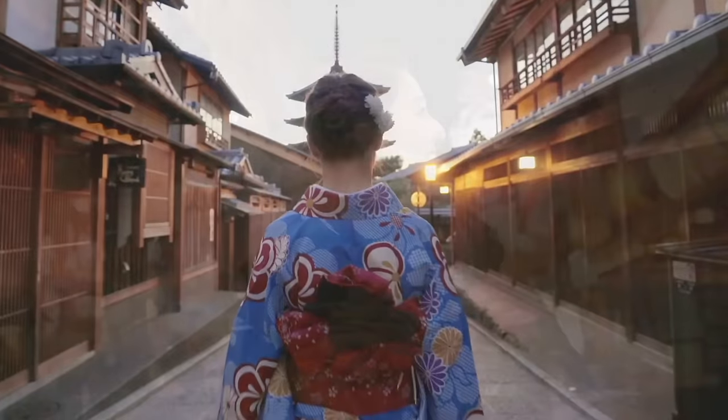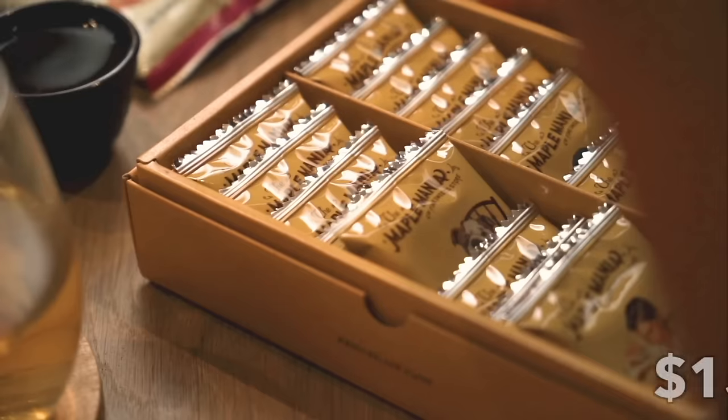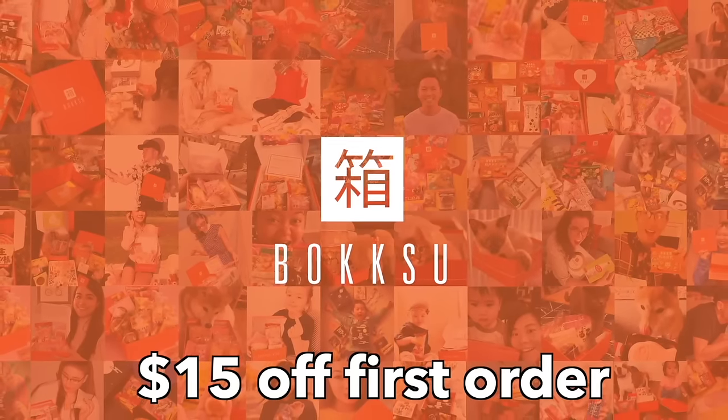Today's video is sponsored by the huge supporters of this channel, Bokksu. Check the description box for $15 off your first Bokksu order.